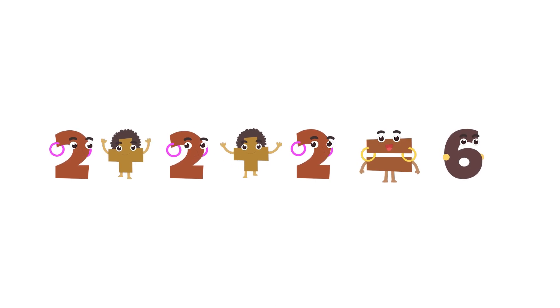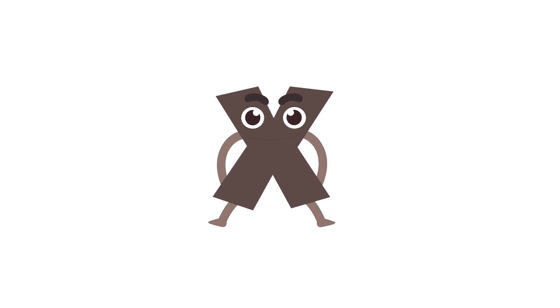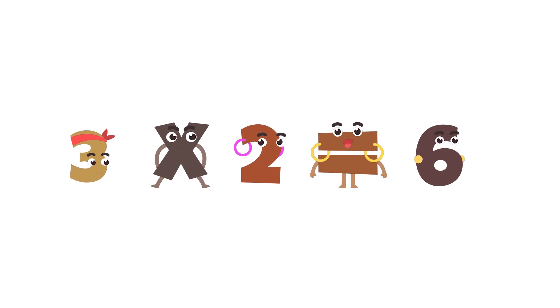Another way to write this is to use a multiplication symbol like this. We could then write three groups of two shoes as three times two equals six. Kwame knows that he has the shoes of three people.